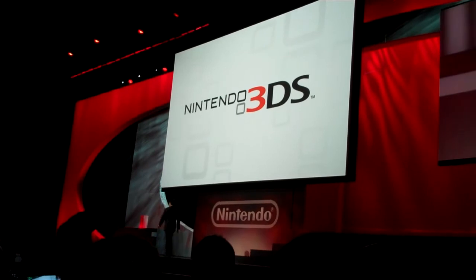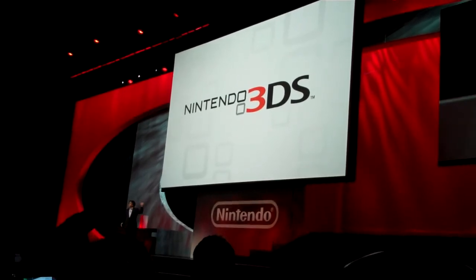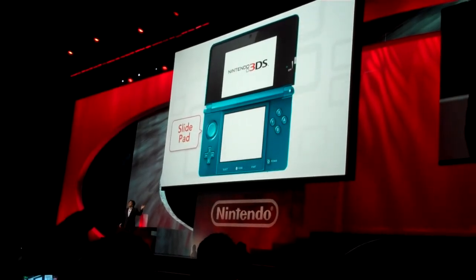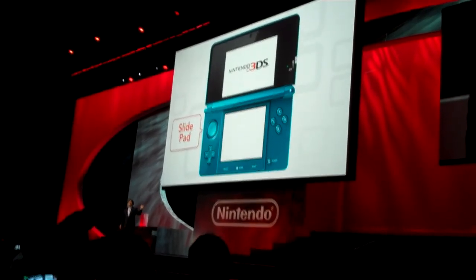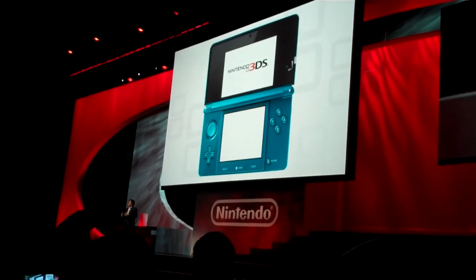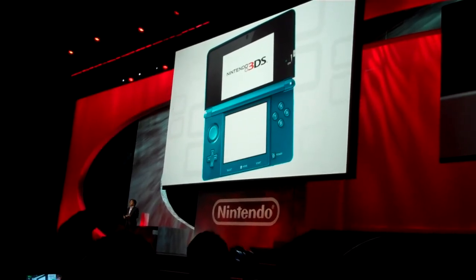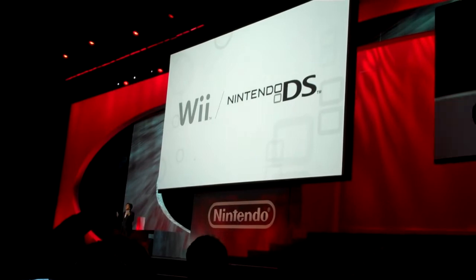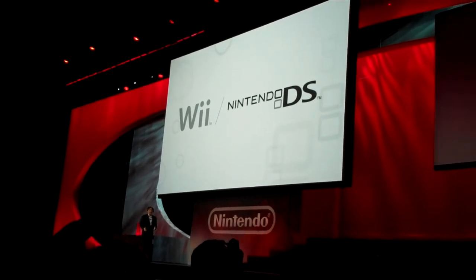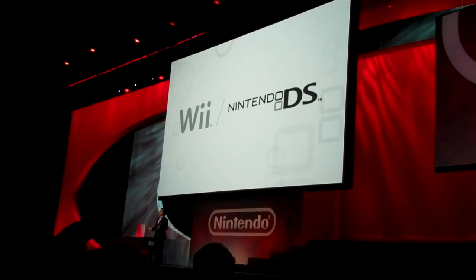Next, let's consider control. We've installed what we call the slidepad, designed for analog control. We've also integrated both a motion sensor and a gyro sensor. I am really hopeful that just as with Nintendo DS and Wii, a number of new game ideas will be born to take advantage of these new control mechanisms.